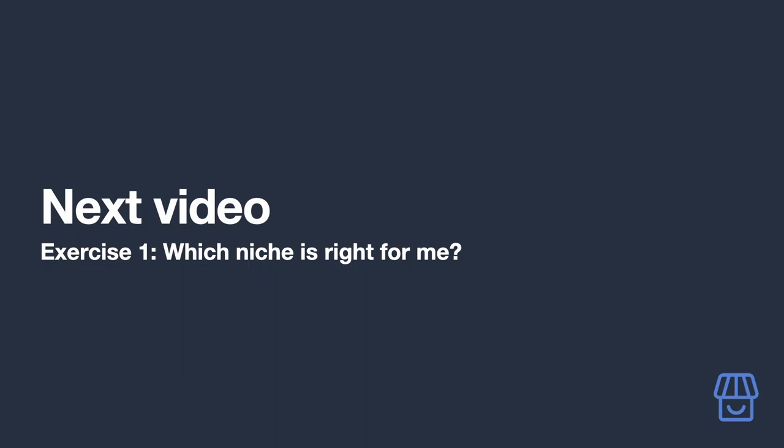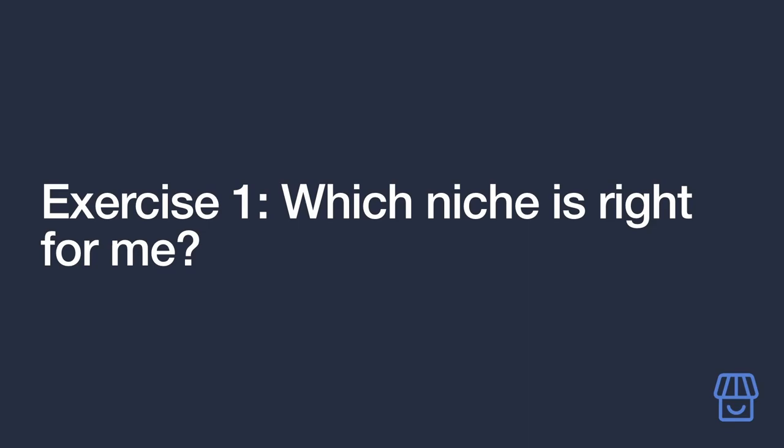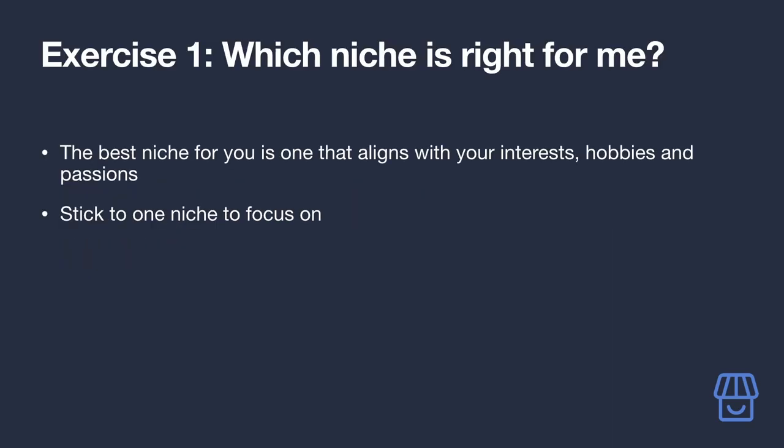Welcome to our first exercise. We'll first figure out which niche aligns with your interests, hobbies, and passions, because before thinking about which products to promote, you should reflect on niches where you already have a deep level of knowledge. For example, if you do woodworking as a hobby and you've been doing it long enough that you could recommend the best plane to use, you might consider woodworking as your niche.